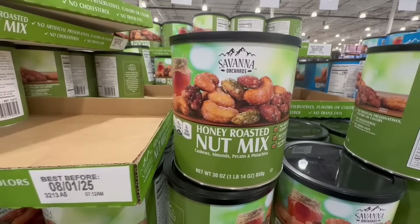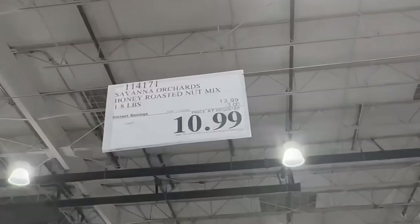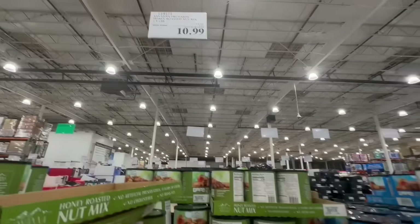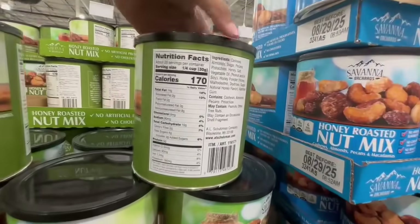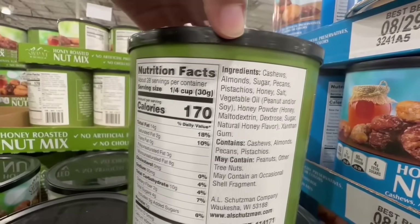This is a great week to purchase these honey roasted nut mixes because they're so good. This one has cashews, almonds, and pecans, and the price comes down to $10.99 because of a $3 discount all the way through November 27th. I really like these — they definitely satisfy my sweet tooth. One-fourth of a cup is around 170 calories, and there's also a full list of ingredients.